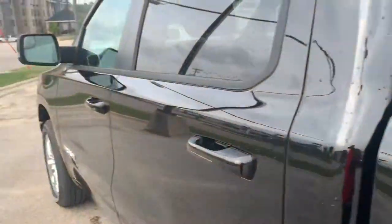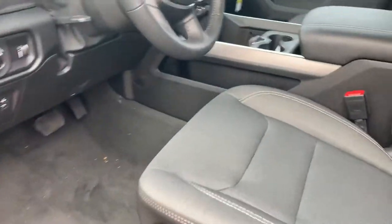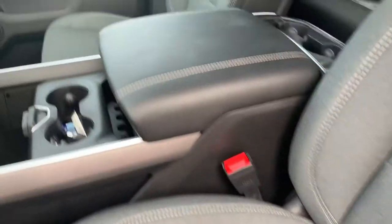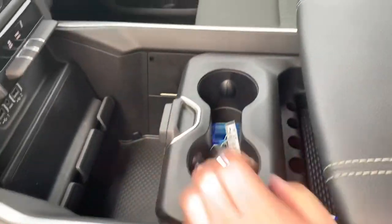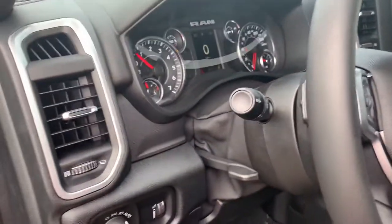Go ahead and hop on in here. So you have cloth seats there for you. And you have that big center console, like I mentioned earlier, like your Rebel has. Plenty of room down there. Standard dash here, standard steering wheel.